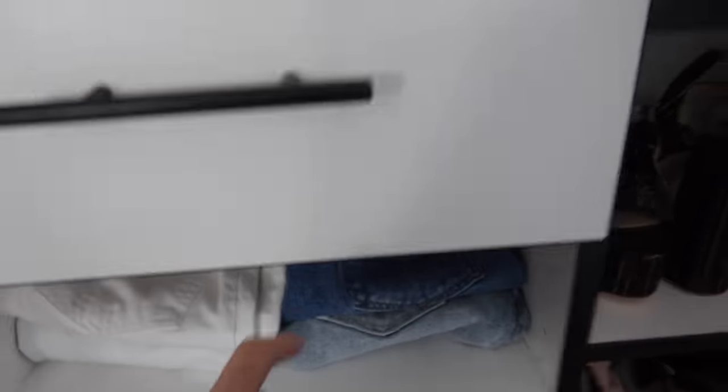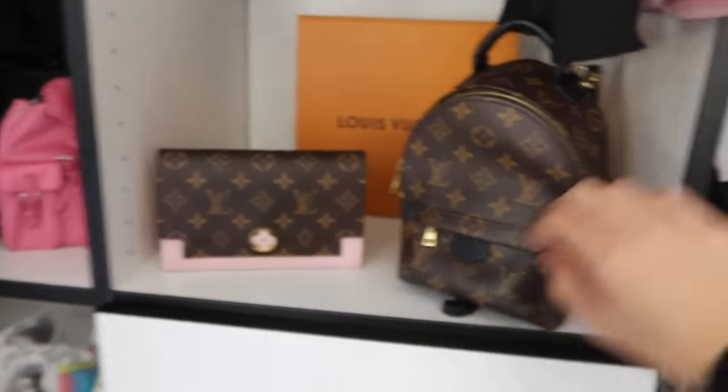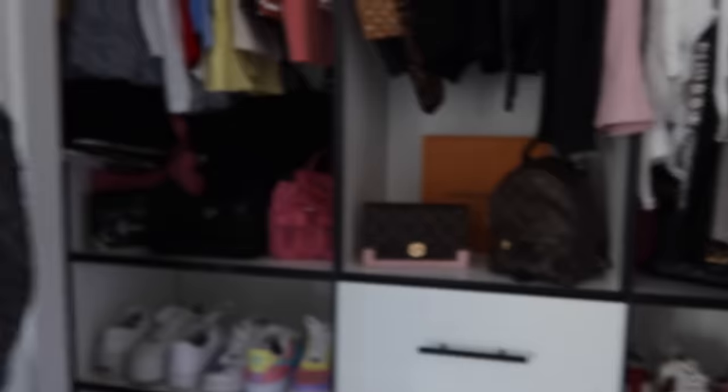Next we're heading into my closet where I've got my shoes, some jeans, some bags, tank tops, a big bag, some masks. I've got skirts, casual shirts, more shirts, dresses back here, jackets, and some nicer shirts.